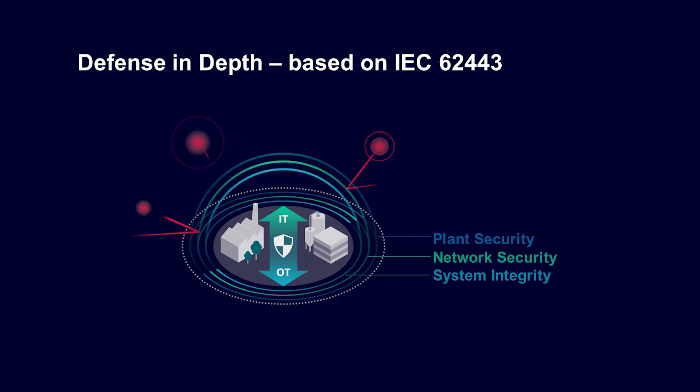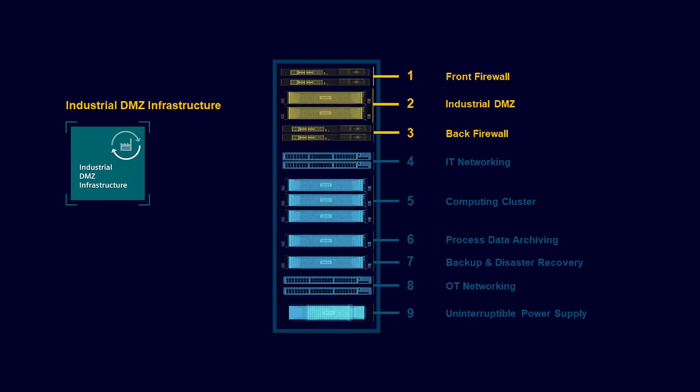In addition to suitable network technology, we also offer you the holistic setup of an industrial DMZ – Demilitarized Zone. This zone shields the OT systems from unauthorized access from outside. For this purpose, we use next-generation firewalls that are pre-configured for industrial environments, with respective services also included. The DMZ also includes hosts that are perfectly matched for use in a DMZ with the appropriate VM templates. We also have other security services that complement the offering, such as anomaly detection or vulnerability management.